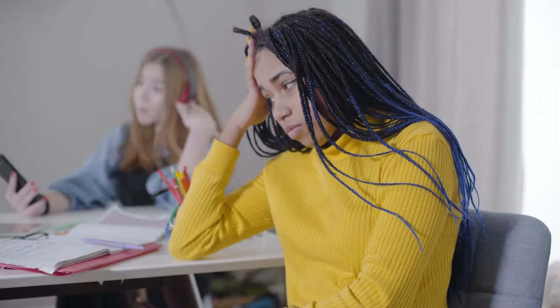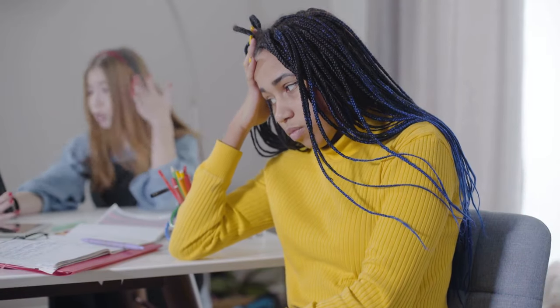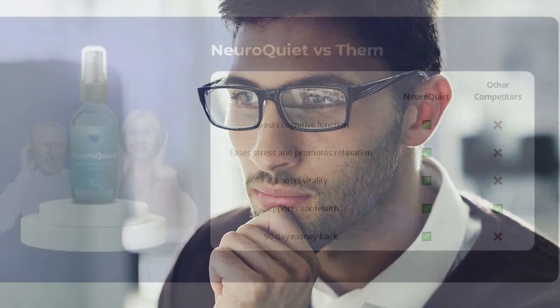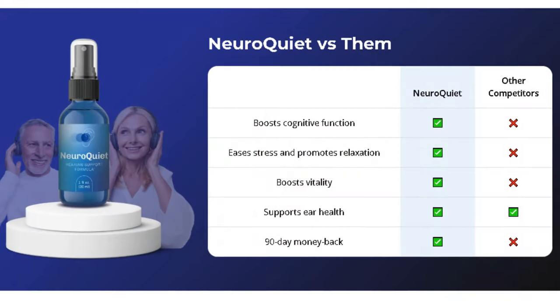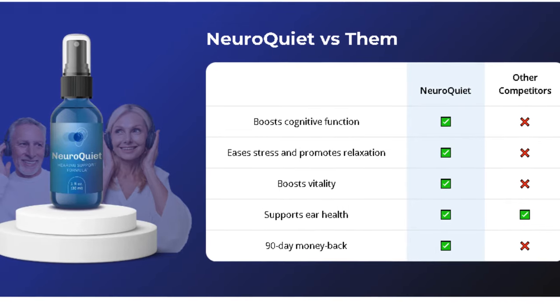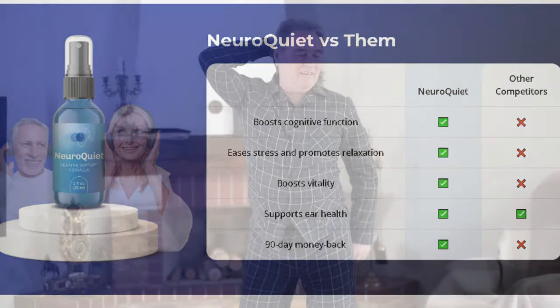If you struggle with a lack of focus, NeuroQuiet is designed to optimize your cognitive capacity. It's ideal for those who want to be more productive and keep their minds sharp. NeuroQuiet works directly to enhance brain function, supporting your memory, attention, and cognitive performance, helping you stay focused and productive throughout the day. Say goodbye to that constant feeling of fatigue — NeuroQuiet supports your natural energy, ensuring vitality and balance throughout the day without energy crashes.